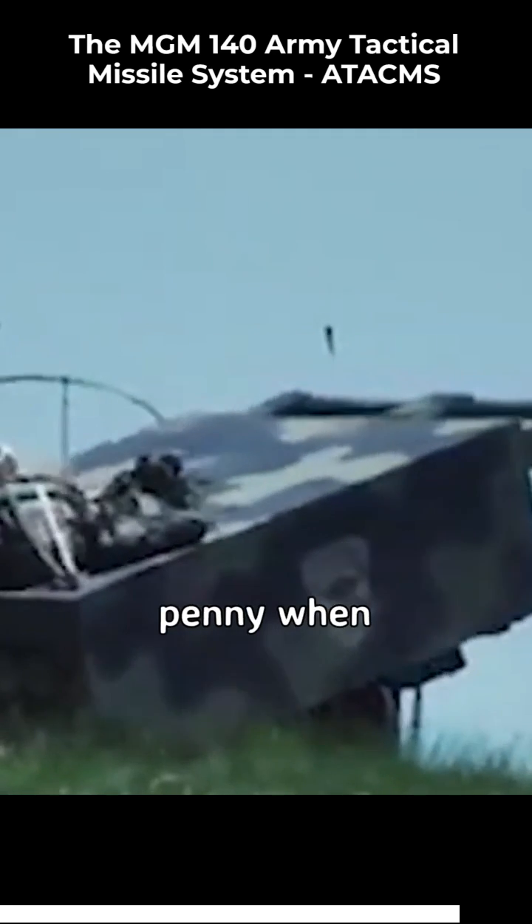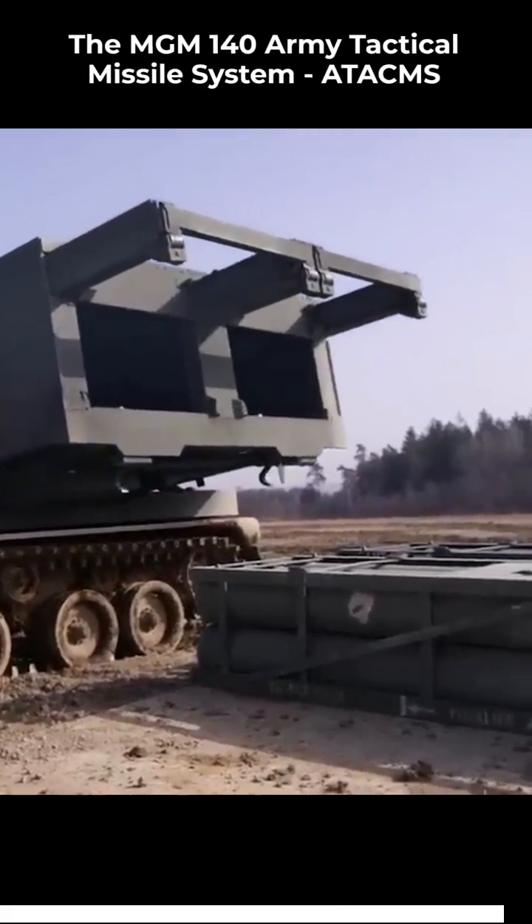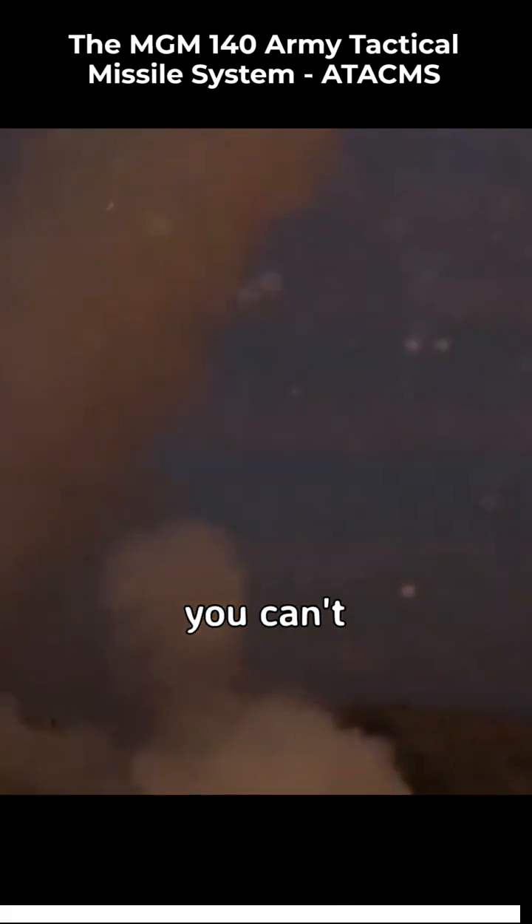But it's worth every penny when you consider the capability it provides. When it comes to protecting our troops and keeping our country safe, you can't put a price on that.